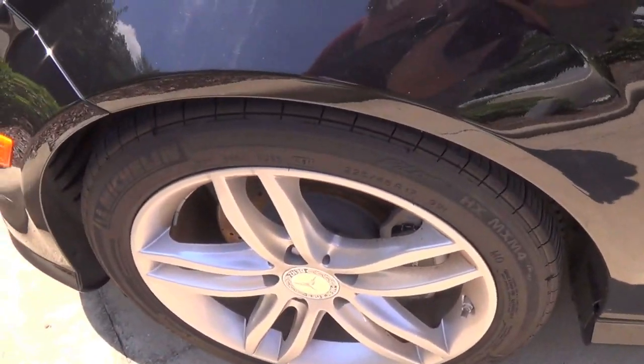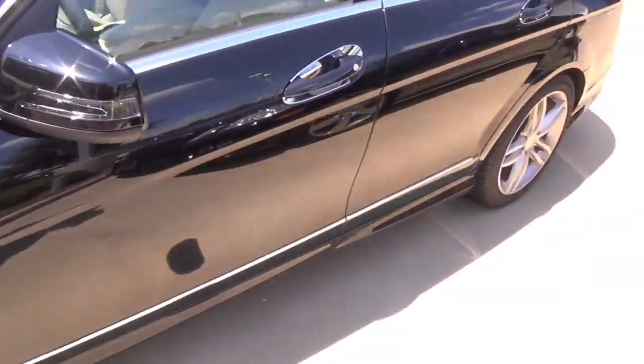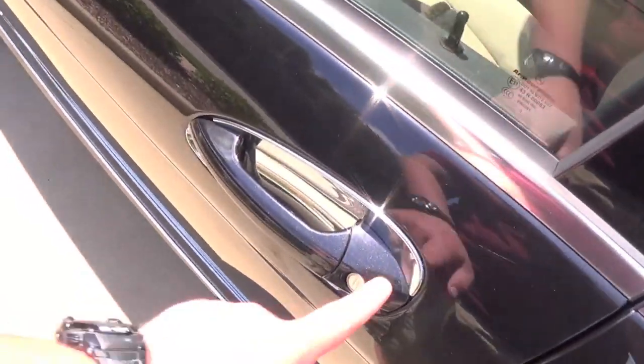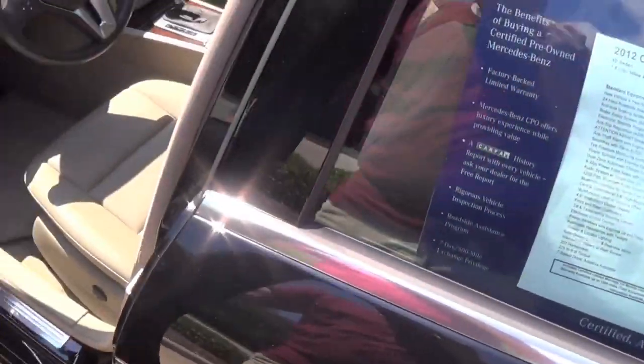This one has 225/45R17, so 17-inch rims. It does not have the AMG Sport Pack unfortunately, but it is a metallic flake black paint — I don't know if the camera picks that up — but anyways we'll go ahead and jump inside.